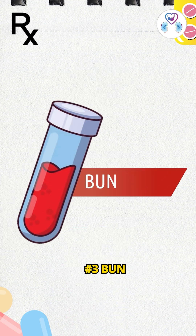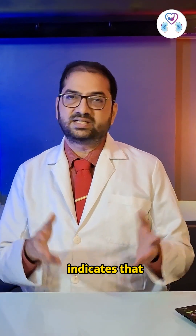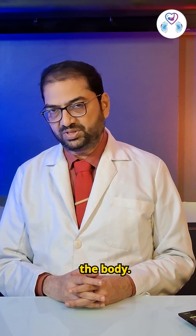3. BUN — Blood Urea Nitrogen. If this is on the higher side, it indicates that your kidney is struggling to clear out the poisons from the body.